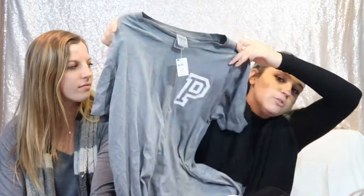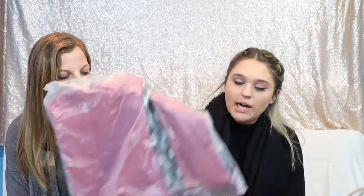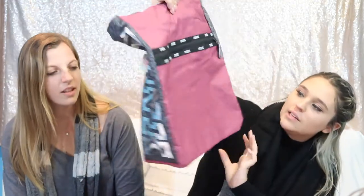I also got this shirt — it's just a plain gray one. I thought it was really cute and it was only $10. Really simple, and on the back it says 'Pink' too. I spent about $70–$75. I also got the free tote, which is this light pink maroon color on the sides — really nice and different.